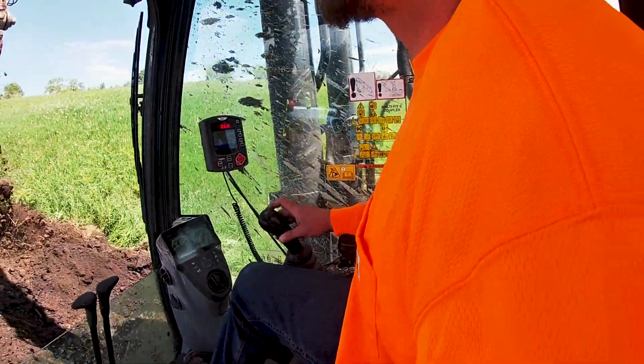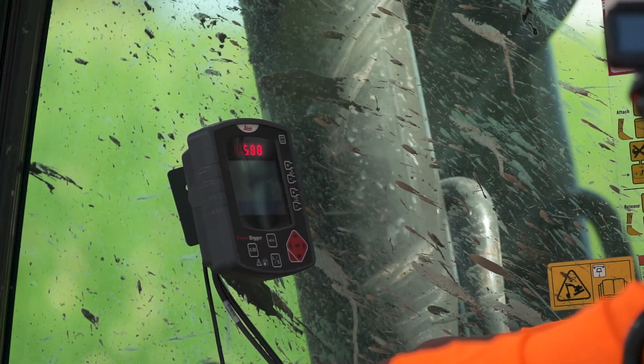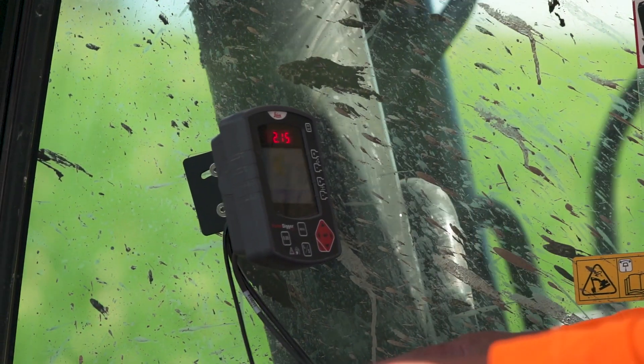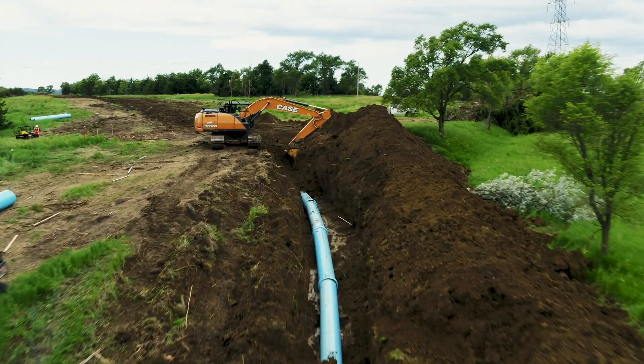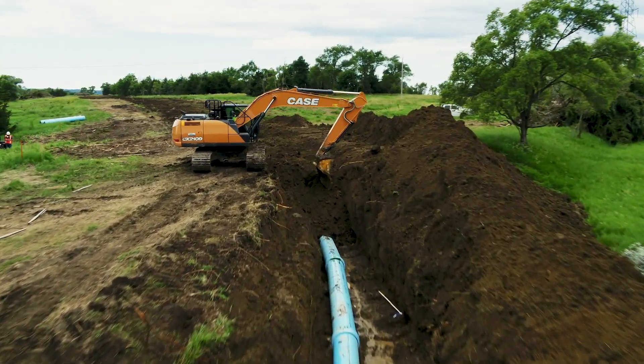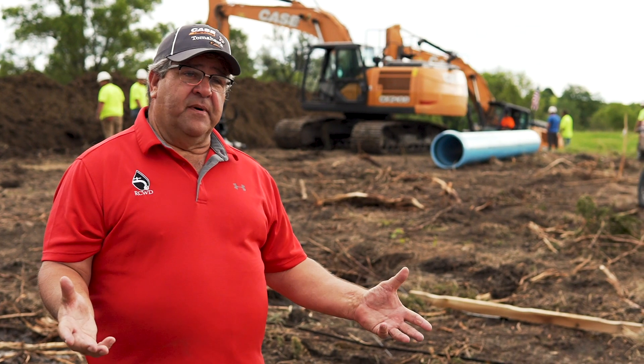It's very operator friendly. We've got the Leica system on the 350, so it tracks depth and gets to the depth we want. And the 210s — when we just have to go out and fix a pipeline, they do just perfect.